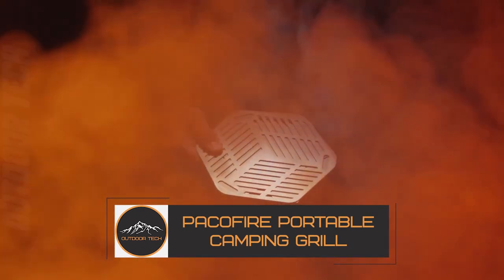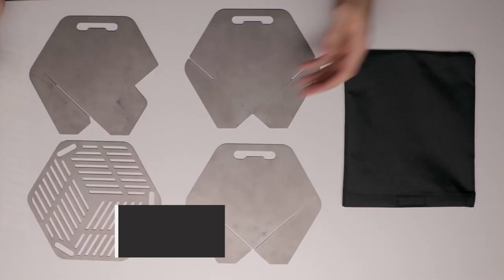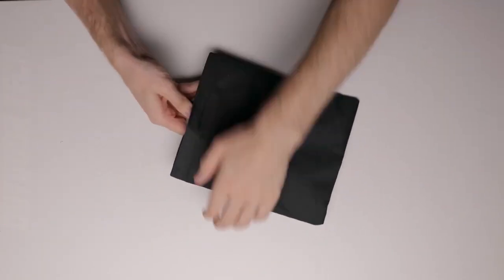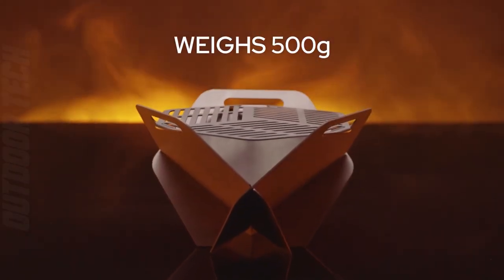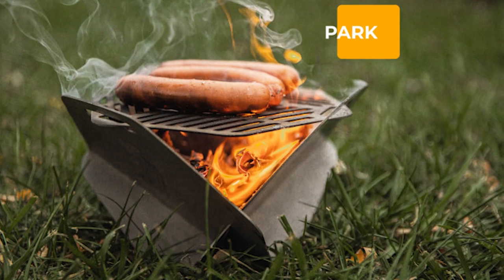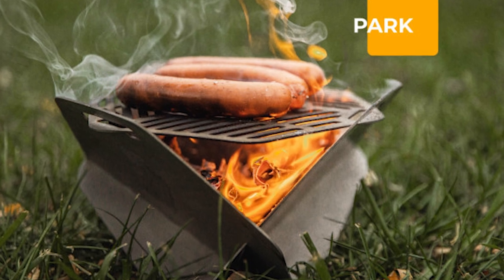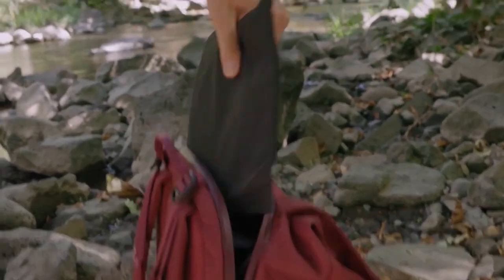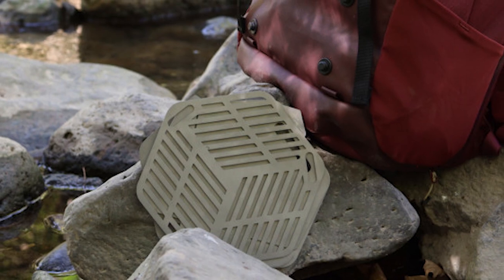The PAKOFIRE LITES TITANIUM PORTABLE CAMPING GRILL is here to become your go-to appliance for mouth-watering outdoor meals on the fly. Made of premium lightweight titanium for maximum strength and durability, it is meant to be the best portable grilling alternative. Its unique design makes it simple to put up and take apart, making it ideal for outdoor activities like camping and hiking when you want to eat well on the go.